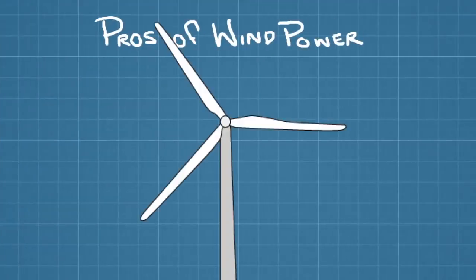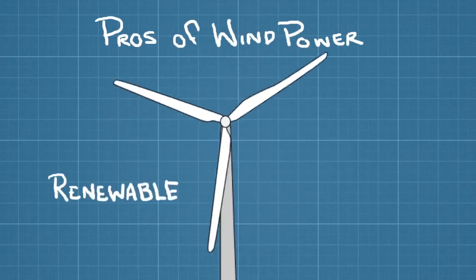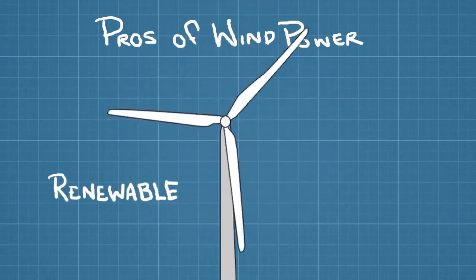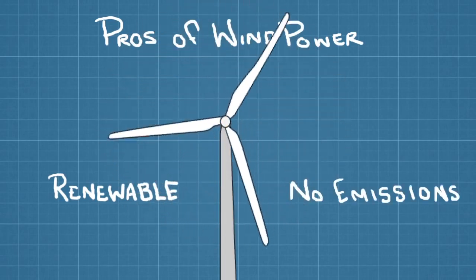Because wind is always blowing somewhere across the surface of the earth, it's considered a renewable resource. And because the only thing required to turn a wind turbine is moving air, wind farms emit no greenhouse gases.